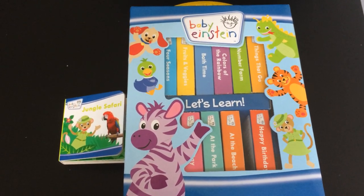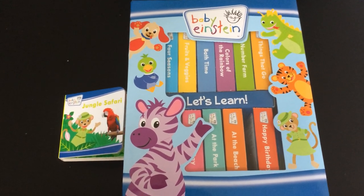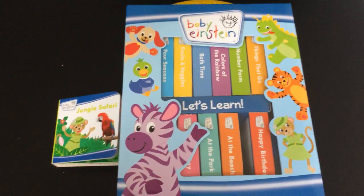Baby Einstein let's learn book block. If you'd like to buy this, there's a link right underneath the video.